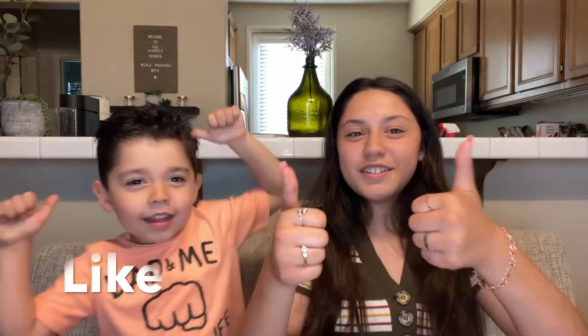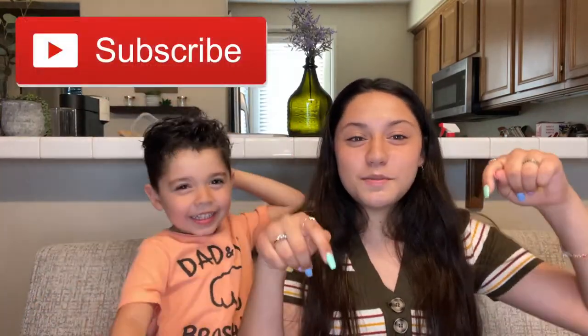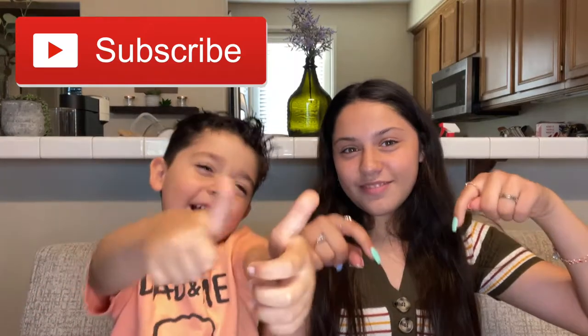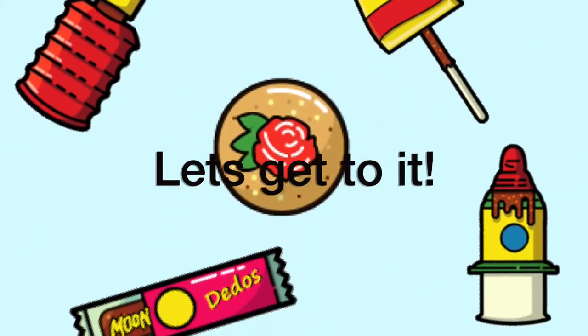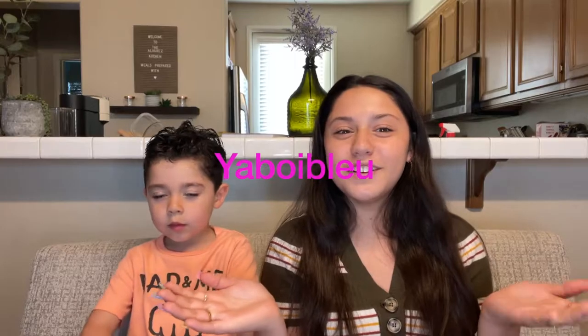So today we're going to be doing another Etsy small business package opening. Make sure you guys like this video, give it a big thumbs up, subscribe, and turn on those notifications so you can be notified every time I post a new video. Today's Etsy business is your boy Bluie, and this Etsy shop is a small business.